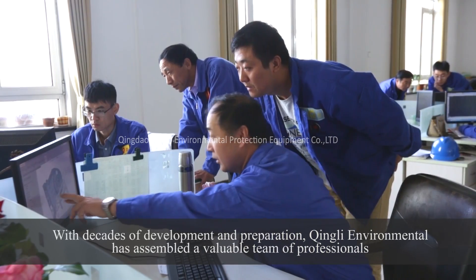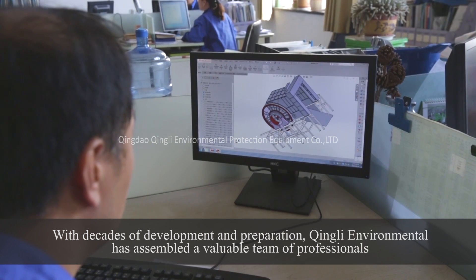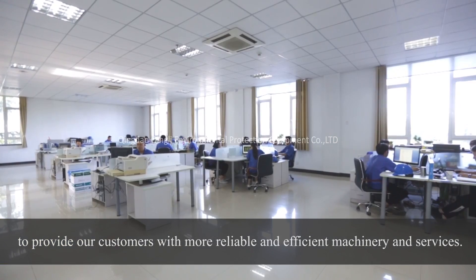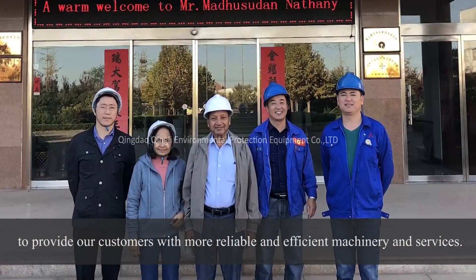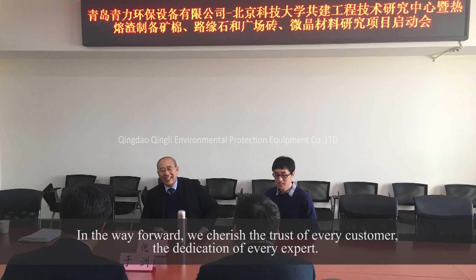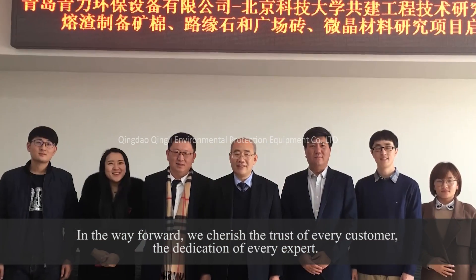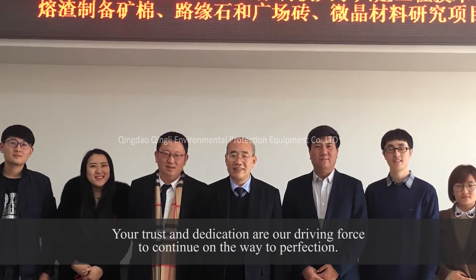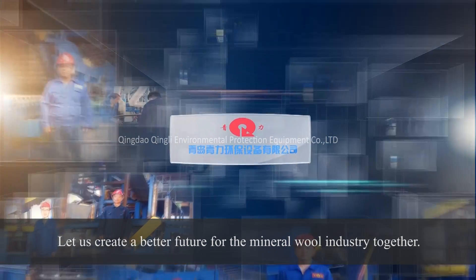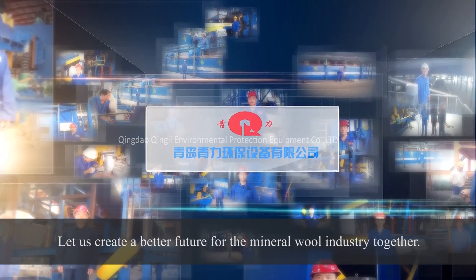With decades of development and preparation, Qingli Environmental has assembled a valuable team of professionals to provide customers with more reliable and efficient machinery and services. We cherish the trust of every customer and the dedication of every expert — your trust and dedication are our driving force to continue on the way to perfection. Let us create a better future for the mineral wool industry together.